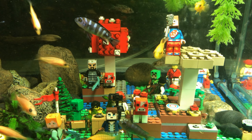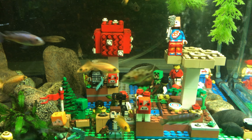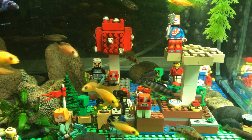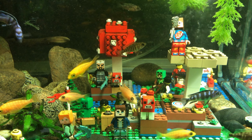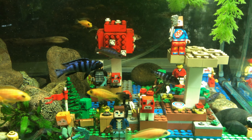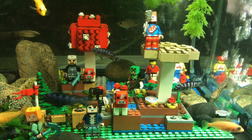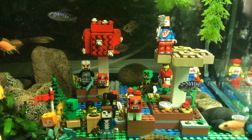Alright everyone, time for a little update on my Lego tank slash fry. Fry is starting to get bigger. Every day they get a little bigger. And the tank's looking pretty good.